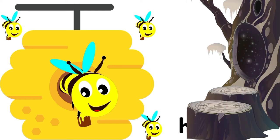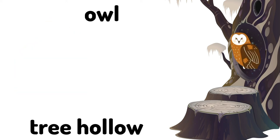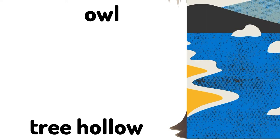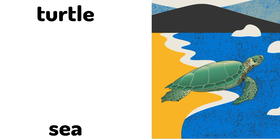Tree hollow. An owl lives in the tree hollow. An owl's home is called a tree hollow. Sea. A turtle lives in the sea. A turtle's home is called a sea.